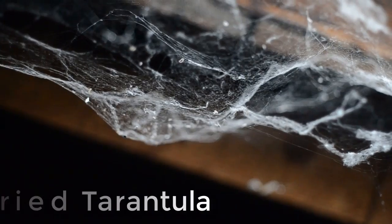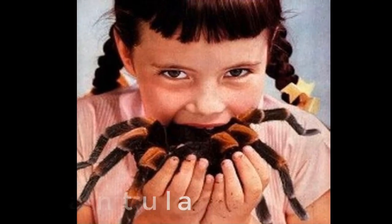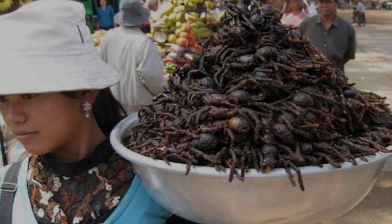Number ten: fried tarantula. Fried tarantula is very popular in Cambodian street markets. These edible spiders are fried in oil and contain gooey insides with a crunchy exterior.